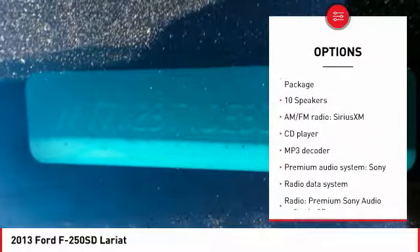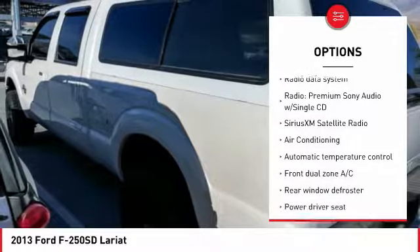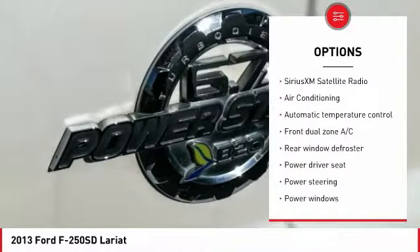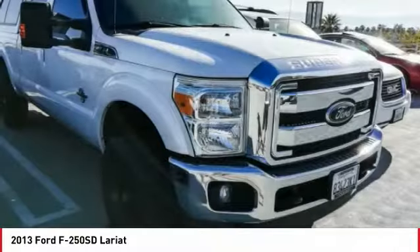Power passenger seat, traction control, dual airbags, leather wrapped steering wheel, air conditioning, power steering, four-wheel disc brakes, compass, security system, electronic stability control.